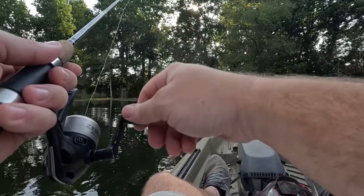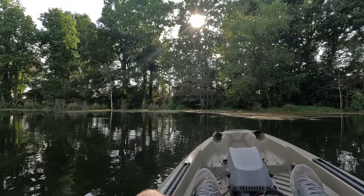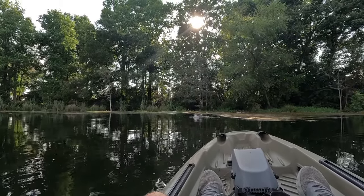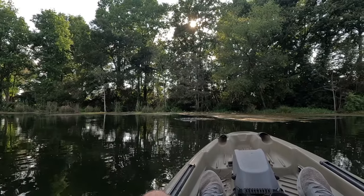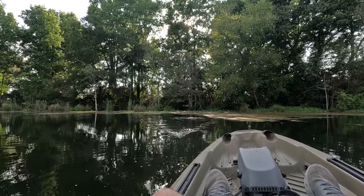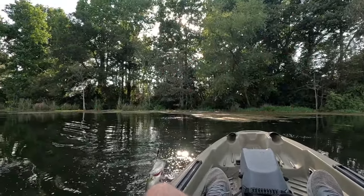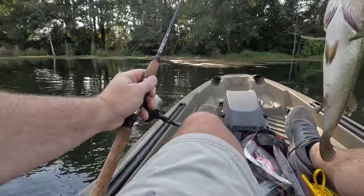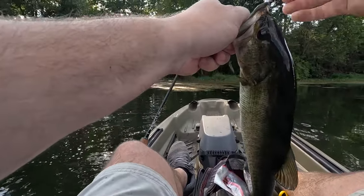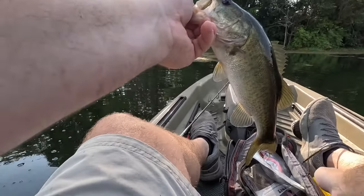That was about where I seen that roll at. Let's see if we can get him to hit. There he is — he got it! I'm in the grass but I got him. That was exactly where I seen him hit at, and I knew if I could get it over there I'd likely get a hit from him. There we go. That right there, my friends, is the size we came for. The perfect fillet size. Just got him right in the corner of the mouth.